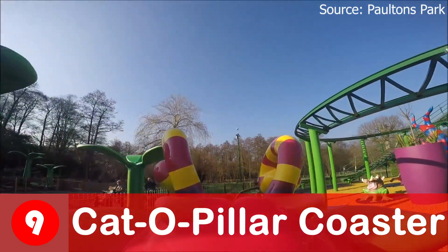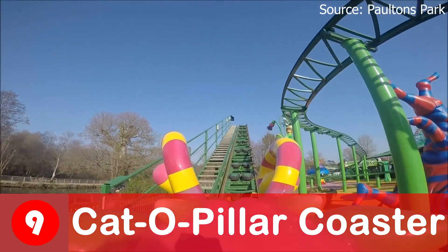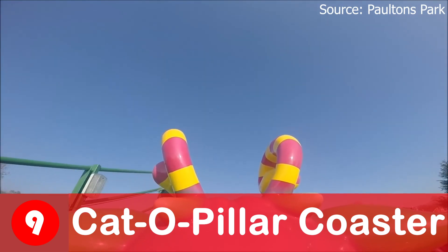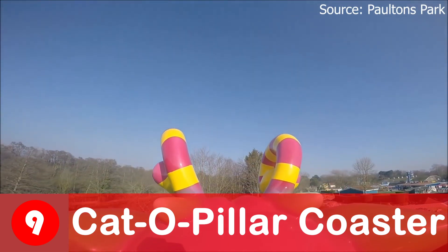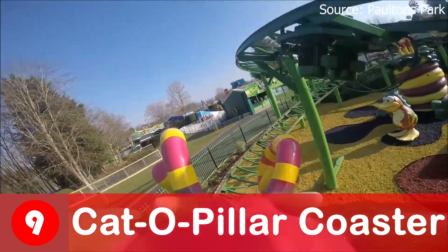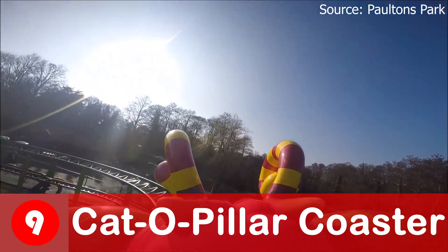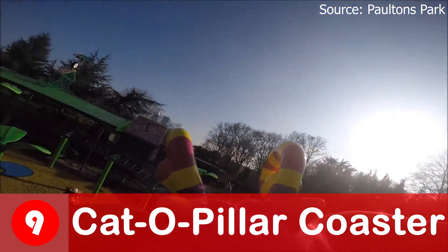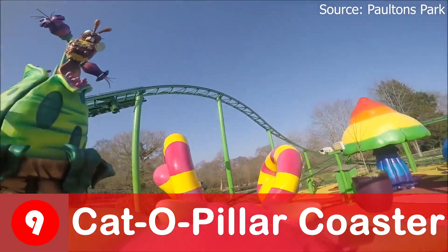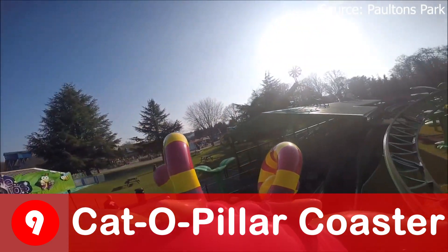At number 9 we have got another family coaster, however depending on where you sit you can get one of the biggest shocks of your life. If you go on the front rows it is pretty basic with a simple drop and a few turns before going round for the second lap. The back rows however is a very different story as due to the train being so long you get whipped over those bumps and receive some of the biggest amounts of air time and speed I have ever experienced. So if you are a thrill seeker I definitely recommend trying to get the back, however due to it being such a difference in intensity it is why I put the caterpillar at number 9.